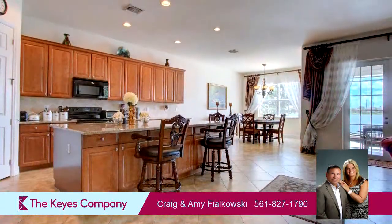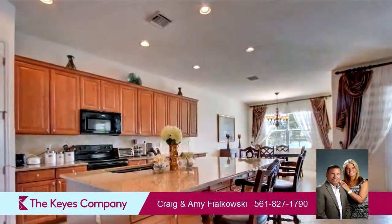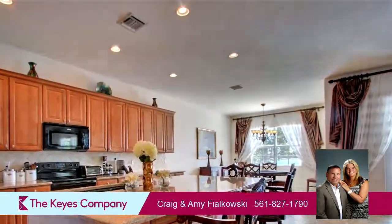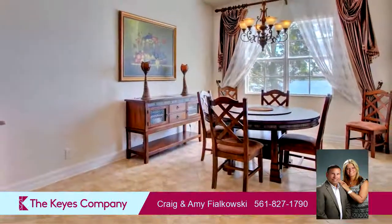On the outside, this property features a view of the lake, an attached garage, an irrigation system, a screened-in patio, and waterfront location.